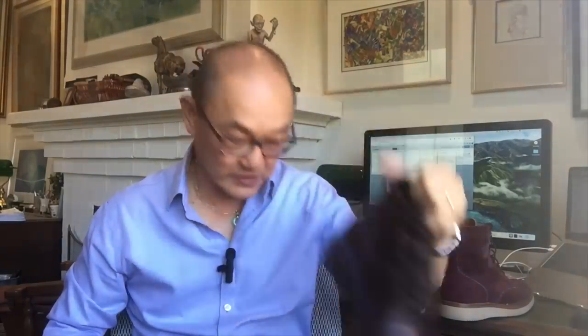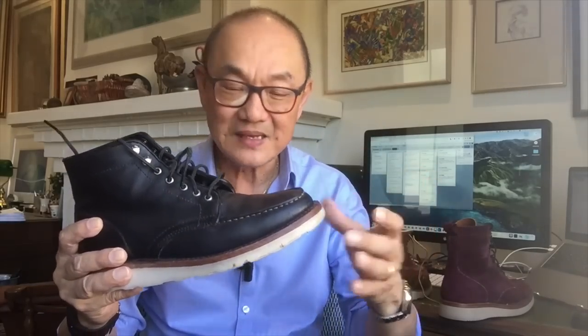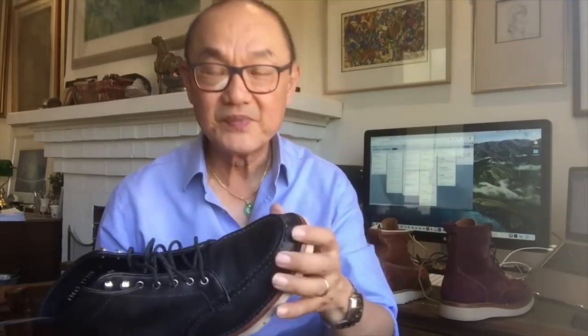It's a very close call between the Thursday Diplomats and the Thursday Captains for comfort. I chose the Diplomats over the Captains because the toe box is slightly wider and more anatomical — the Captain's toe box is more almond-shaped and service boot-like with a little less volume at the toe. I had quite a few problems breaking in the Captain; it took about two weeks due to the toe cap stitching creating a tighter feel across that part of my foot.